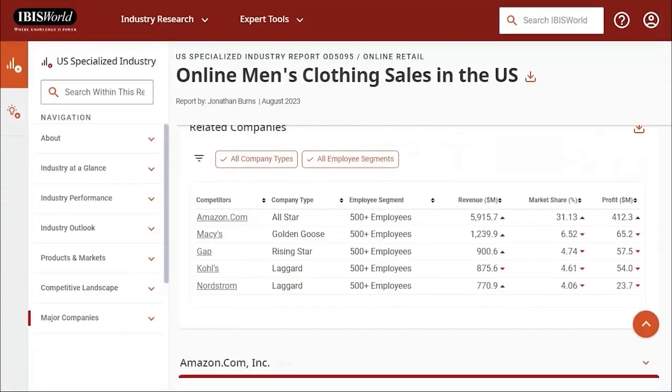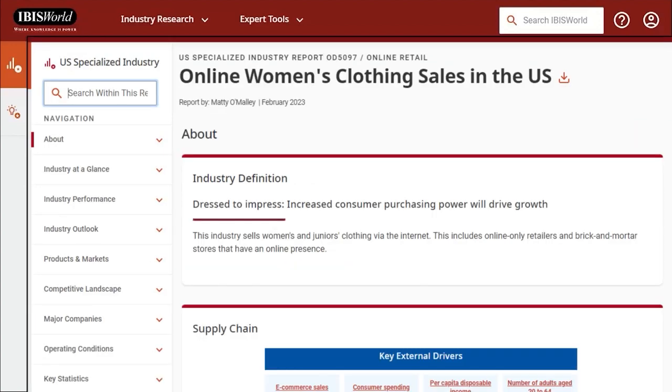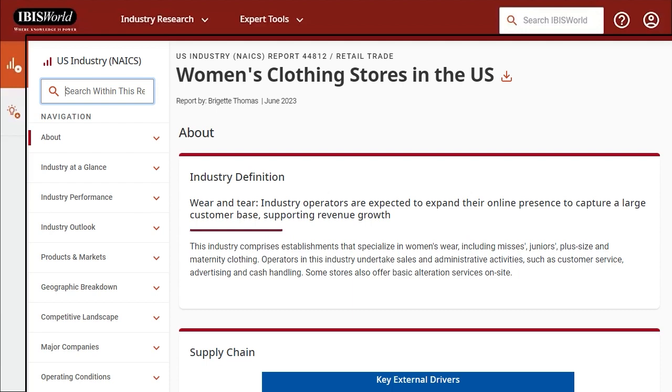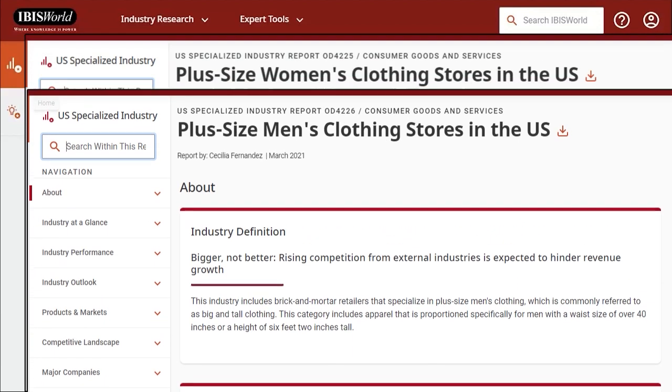This is just one of several useful reports in IBISWorld, so you'll want to look in the same sections of other reports found here, like Online Women's Clothing Sales, Men's Clothing Stores in the U.S., Women's Clothing Stores in the U.S., and the reports on plus-size clothing for both men and women.